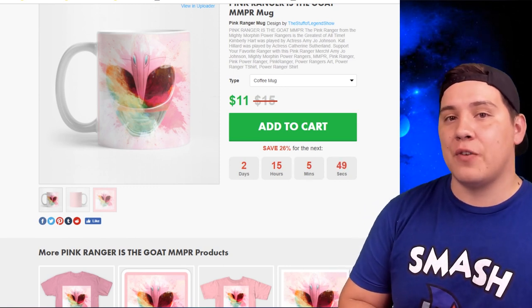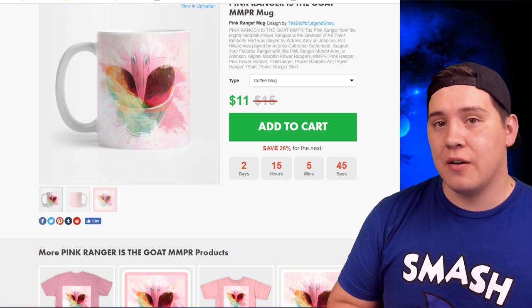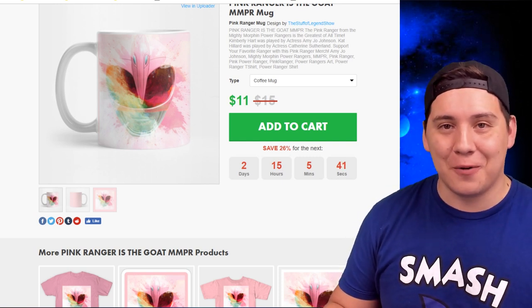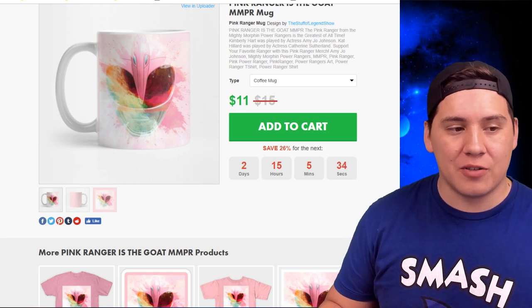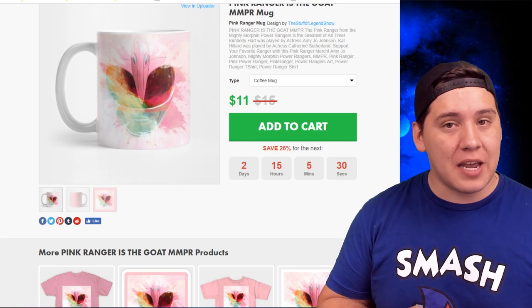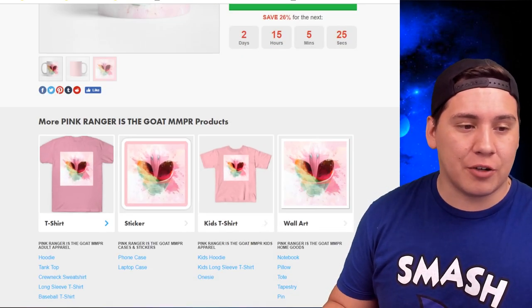The rangers I've covered include all of the Mighty Morphin rangers, all of the Ninja Storm rangers, the Lunar Wolf from the Wild Force series, the Gold Zeo Ranger which is Austin St. John's Zeo Ranger, and some of the Dino Thunder rangers as well. I haven't done all of them yet but those will come very soon.